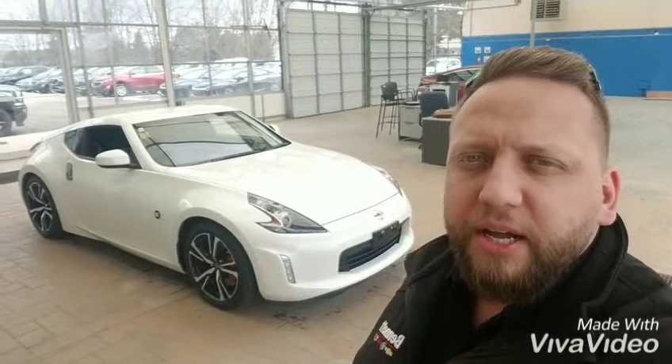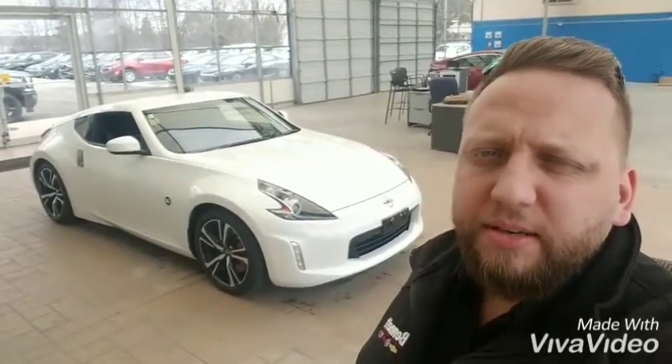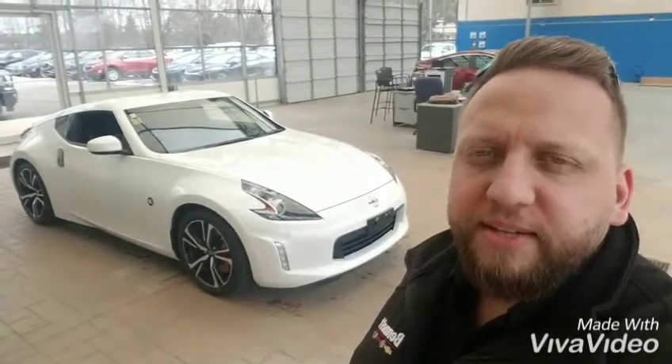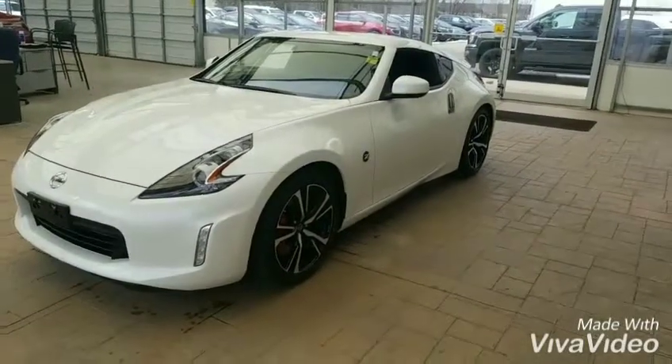Good morning, my name is Tyler. I'm a sales and leasing consultant for Bennett GM in Cambridge. I received your inquiry in regards to our 2018 Nissan 370z, so I just wanted to send you a quick video to show you some of the features, options, and benefits. I hope you enjoy. Thank you.